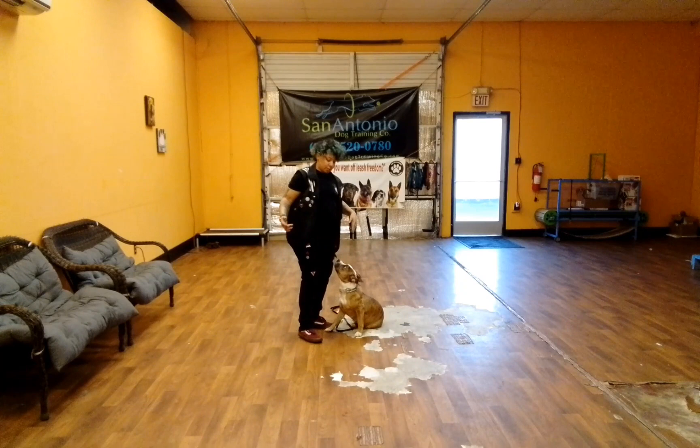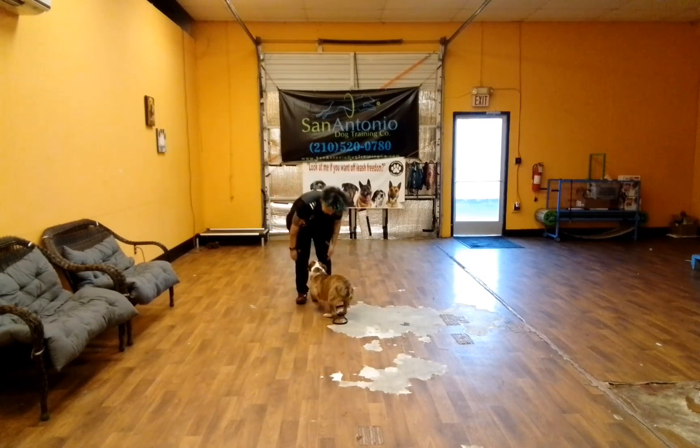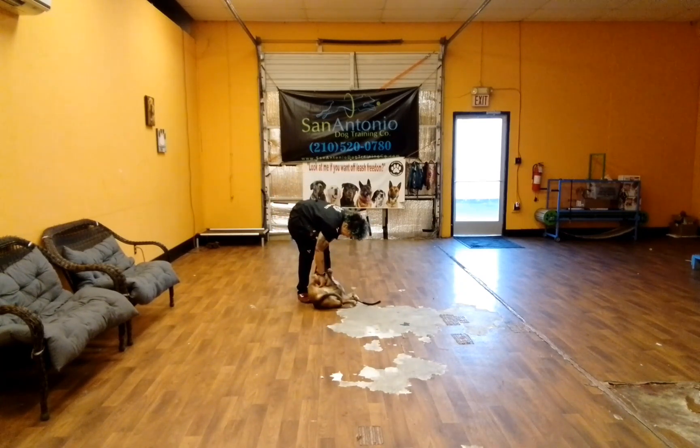Layla's release word is the word 'break,' so I'm just going to go: Layla, break! And that releases her from all commands.